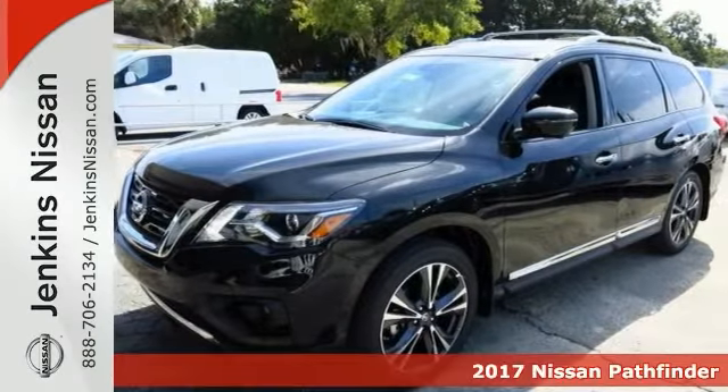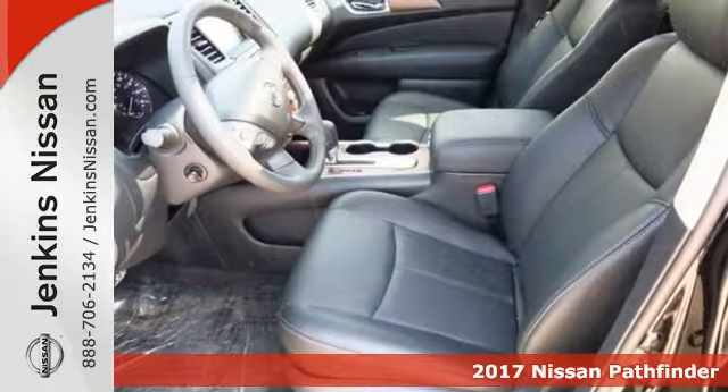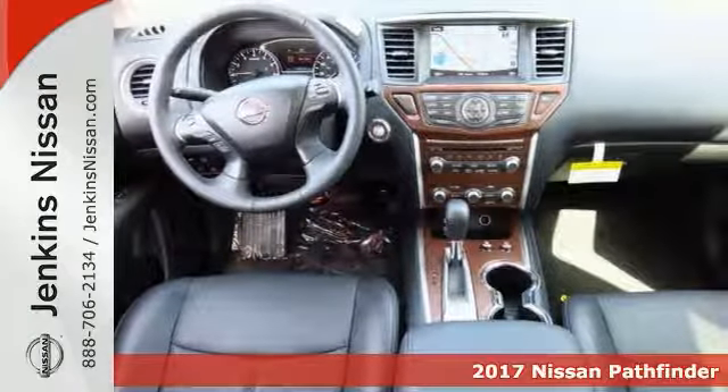Get ready for adventure and fun with this spectacular 2017 Nissan Pathfinder Platinum Edition. You can throw all of your toys in the back and hit the road with confidence in this one.